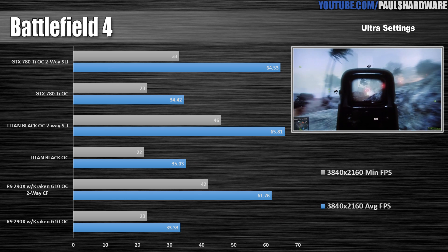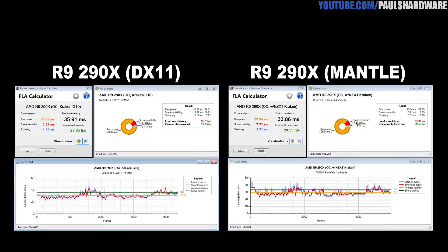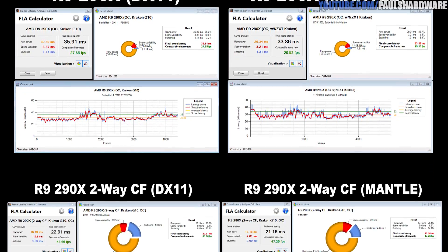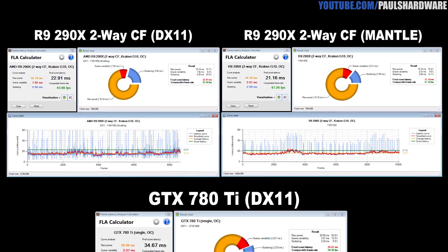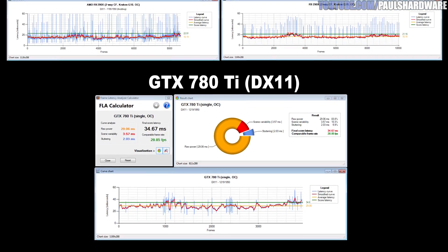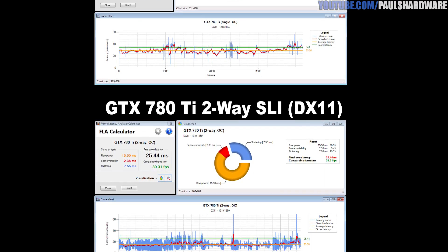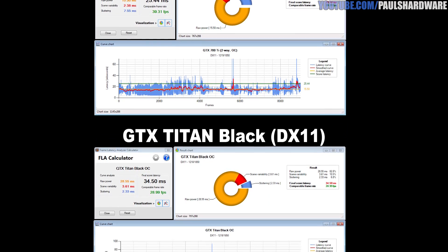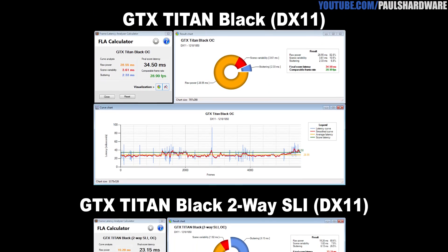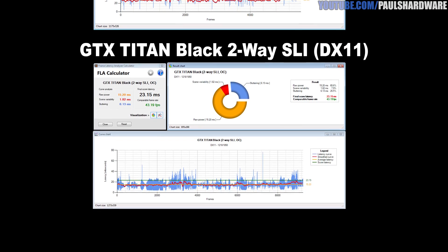A quick note about benchmarking with Mantle: Fraps uses DirectX 11, so you can't use Fraps to test Mantle. I used a piece of software called a Frame Latency Analyzer Calculator — I'll post a link in the description if you're interested, it's from a Czech website so Google Translate is your friend. I used this to parse the frame time logs from Battlefield 4, and it provides a comparable frame rate for comparison by adjusting your actual frame rate for things like stuttering and scene variability.